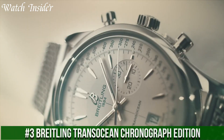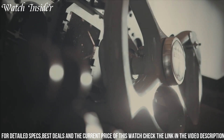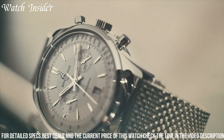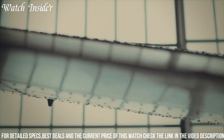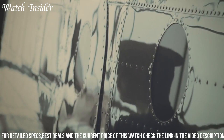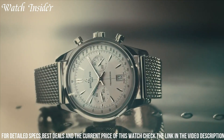Number 3. Breitling TransOcean Chronograph Edition. A luxurious timepiece that captures the essence of classic aviation watches, its sleek and sophisticated design features a 43mm polished stainless steel case with a silver dial and three sub-dials displaying 30-minute, 12-hour, and small seconds functions. The watch is powered by the COSC-certified Breitling Caliber 01 automatic movement, providing precise timekeeping and a power reserve of 70 hours. The transparent sapphire crystal case back showcases the beautiful movement inside, and the brown alligator leather strap completes the look of this elegant watch, making it the perfect choice for any occasion.